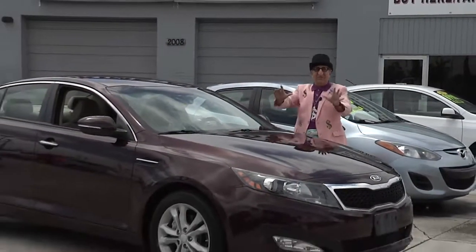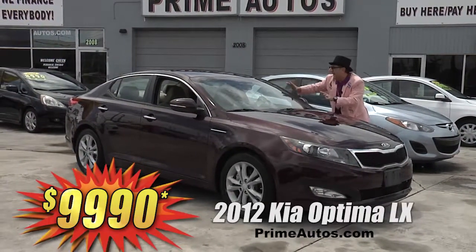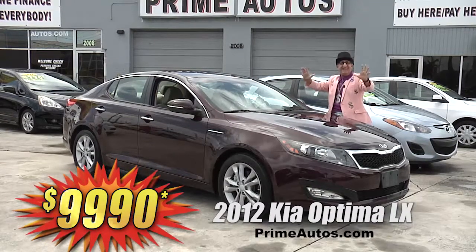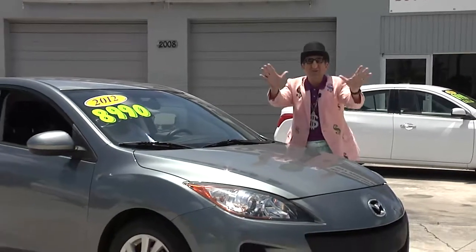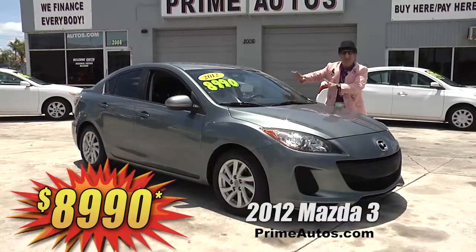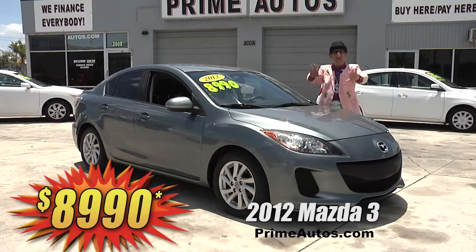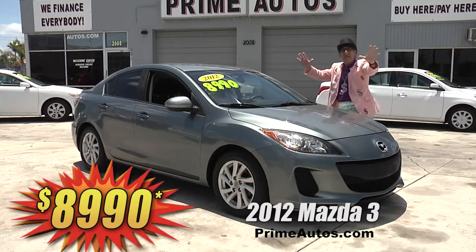Check out this gorgeous Kia Optima LX, loaded with automatic air, all the options, 4-door, even got an MP3 player. Come on in and take it home for only $99.90. Check out this super sharp 2012 Mazda 3, loaded with automatic, bucket seats, CD MP3 player with auxiliary input, factory alloy wheels, and all the power options. You can drive it away today for only $89.90.